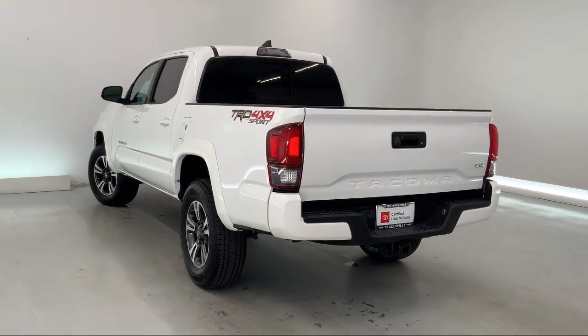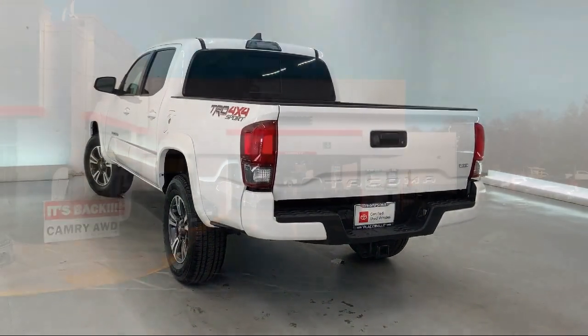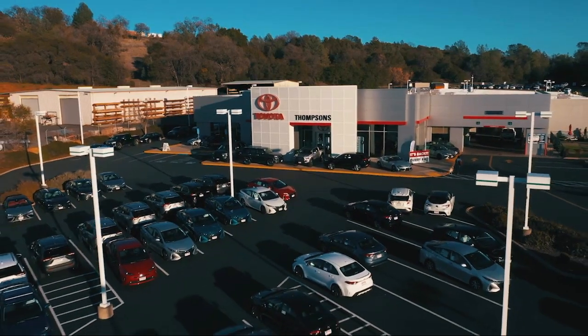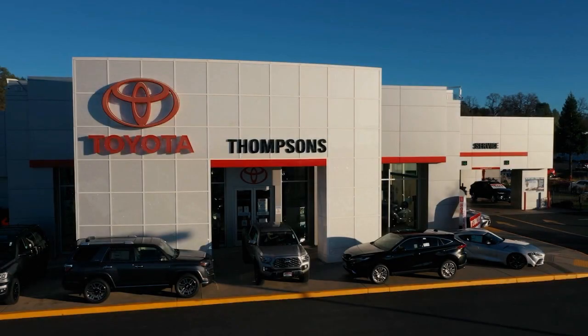So give us a chance to be part of your family today, and come visit us here at Thompson's Toyota. We'll see you next time.